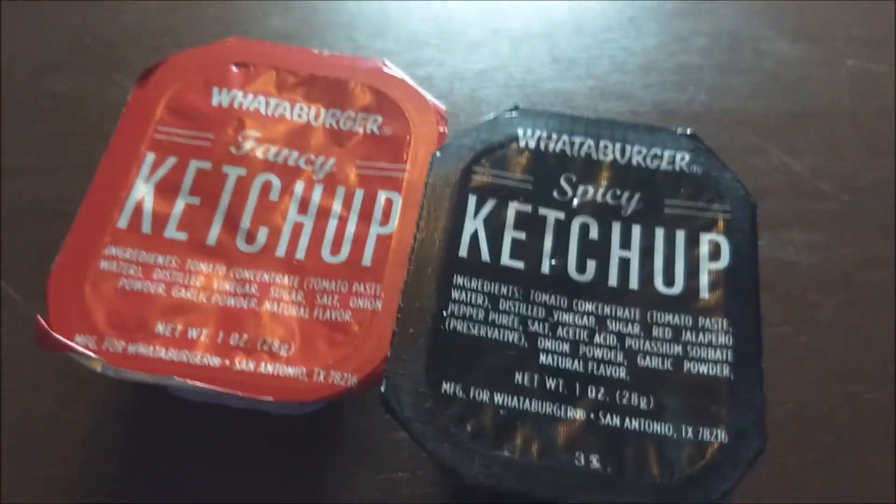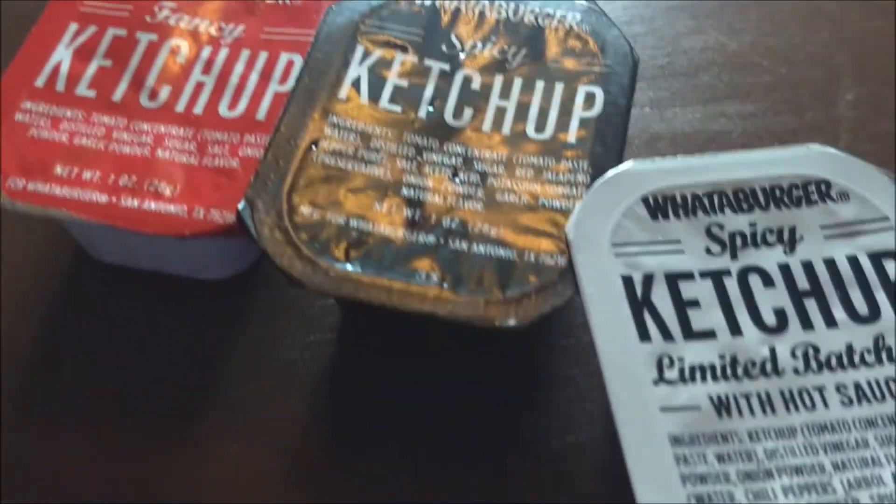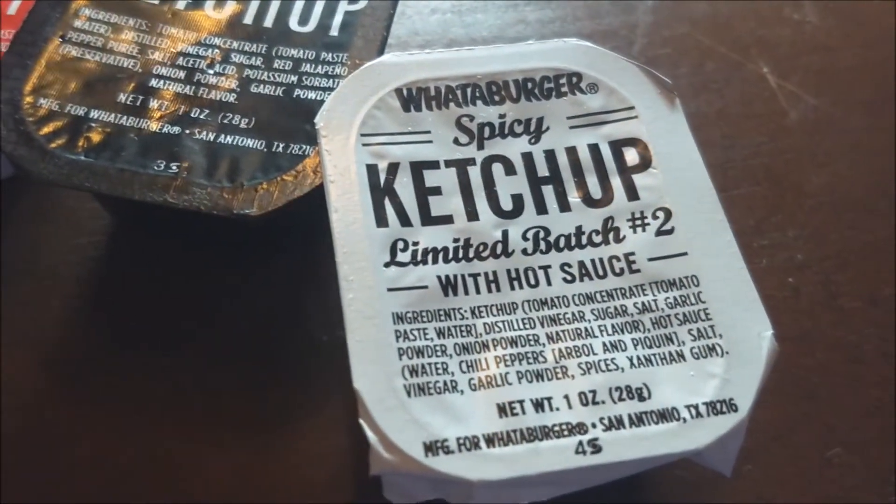Move over fancy — spicy owns this town. Not so fast, spicy, there's a new spicy in town. Introducing batch number two with hot sauce, exclusively at Whataburger. So here we are: the new spicy ketchup batch number two versus the original spicy ketchup and the original fancy ketchup. This is a ketchup review, and I'm going to try each of these with none other than Whataburger fries.